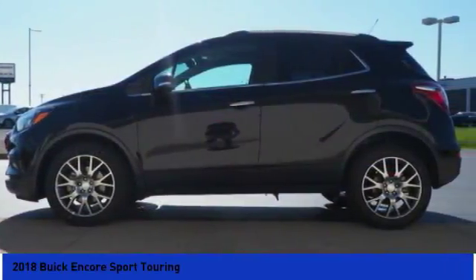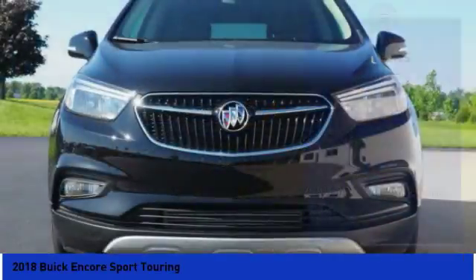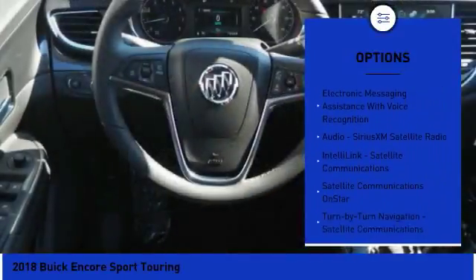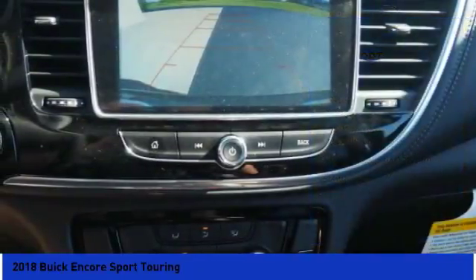Standard features that would make any car owner smile. Here are some of this vehicle's great options: traction control, remote engine start, stability control, cruise control, fog lights, compass, power brakes, clock, trip computer, trip odometer.